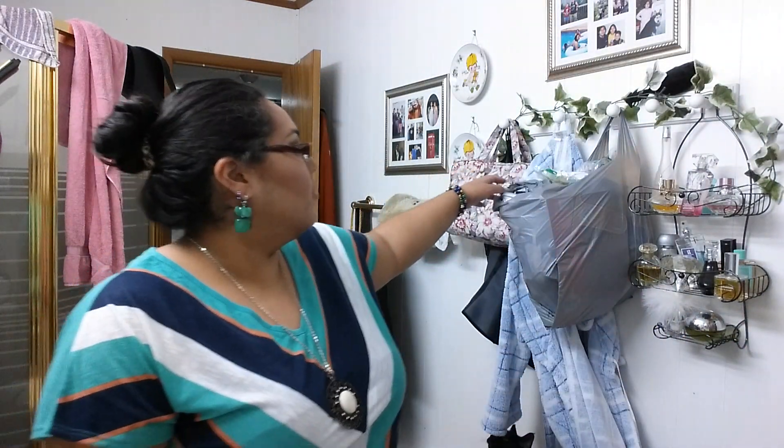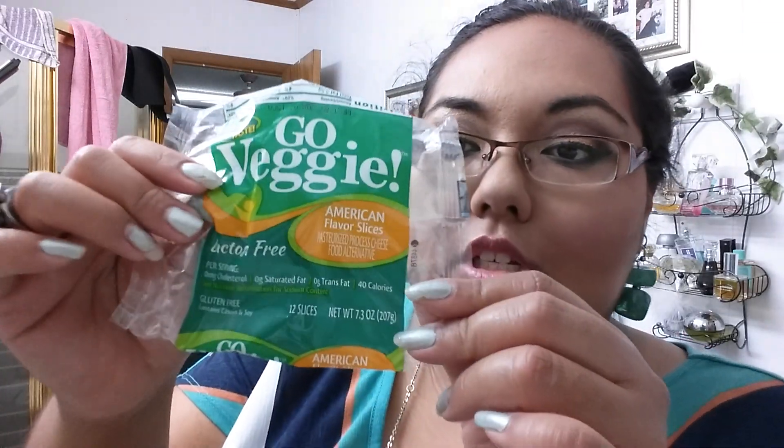I have a bag over here full of empties — quite a bit of empties, so let me try to get through this. Some food, some cheese. But this is vegetable cheese so it's lactose free. I'm not sure if I'm lactose intolerant or not, but I do get some problems with milk sometimes, so we'll see how that goes in the future.